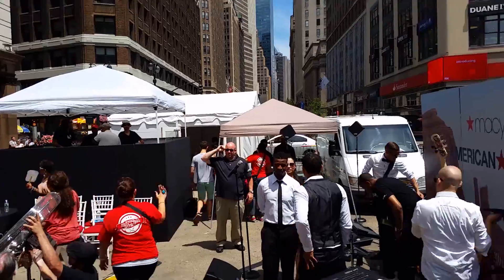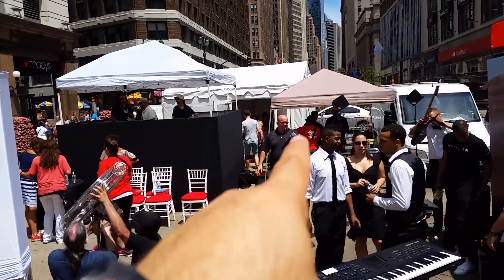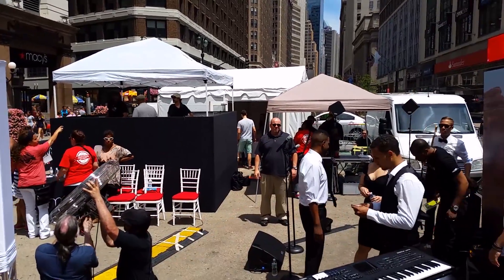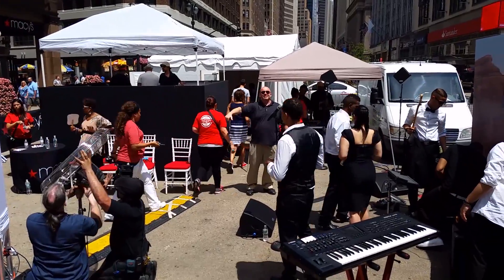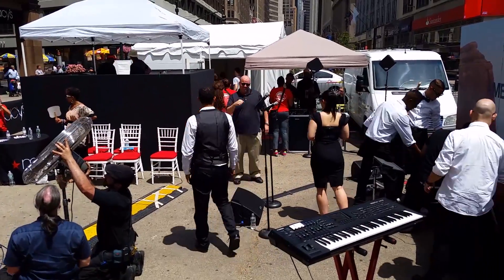It's almost showtime. I'm standing here in my Macy's New York apron — got a star right here. The crowd's forming. My buddy Frank is over there — he's head of security and he's got my back. Anybody who doesn't like Brooklyn, he's gonna protect me.